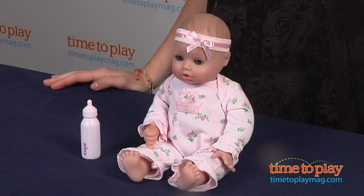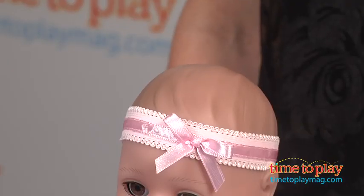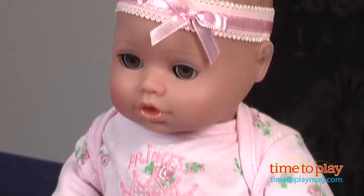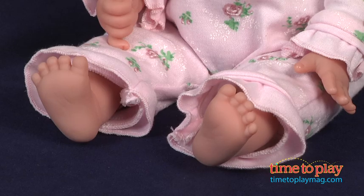Playtime Babies are for kids ages 12 months and up and they would make a really nice first doll for a little one. Kids love to role play and pretend they're mommy or daddy taking care of their own baby, and Playtime Babies are great for this because they're pretty realistic looking.